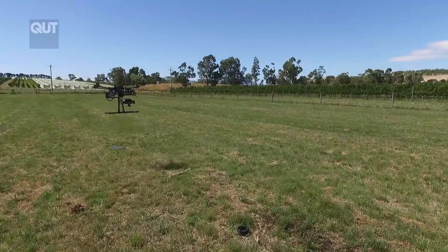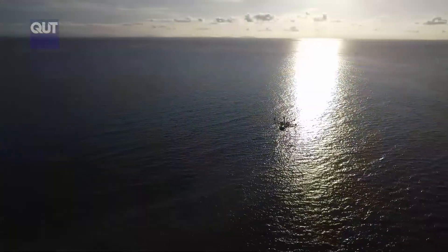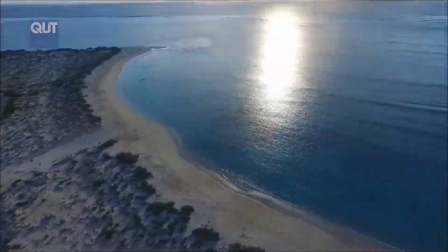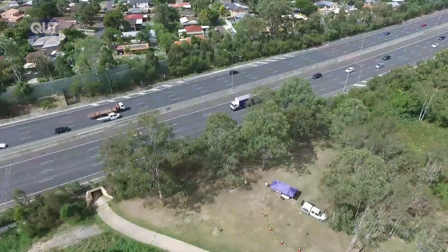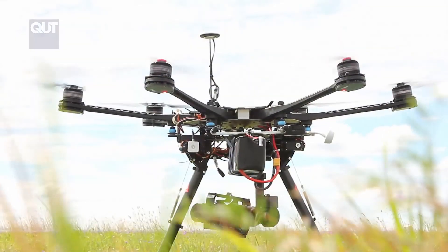Drones can also be used for all sorts of mapping applications. We've done projects like studying dugongs in the bay using imagery from drones, hyperspectral imaging from drones which lets us assess the health of reefs or vineyards, and spotting koalas in trees using thermal cameras. So there are many, many applications for drones.